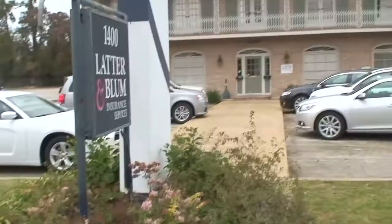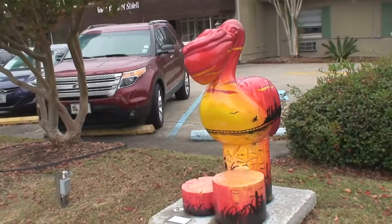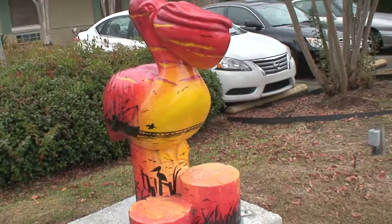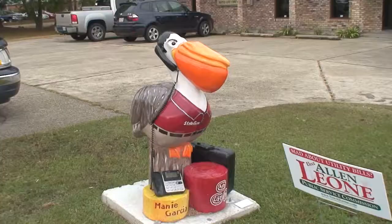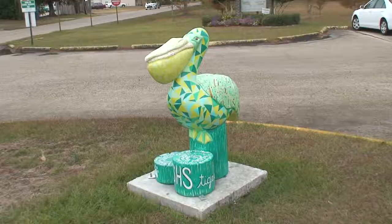Ladder in Bloom. This is at Guest House of Slidell. This is for Birmingham Optical. State Farm Insurance. Slidell High School.